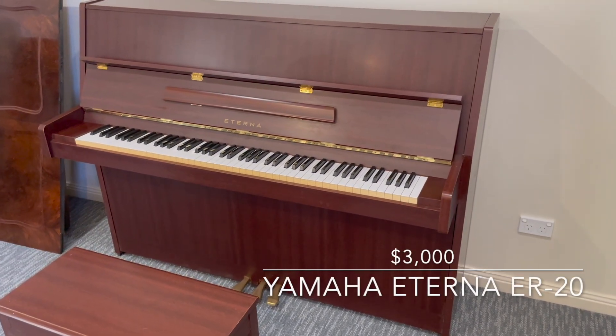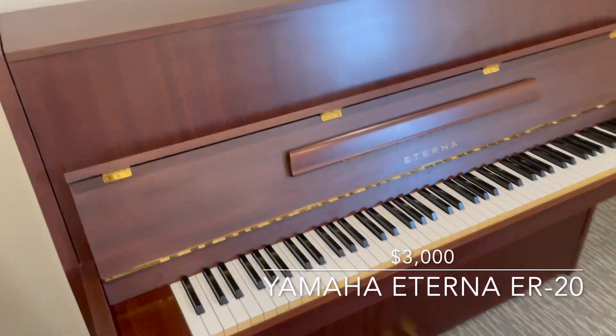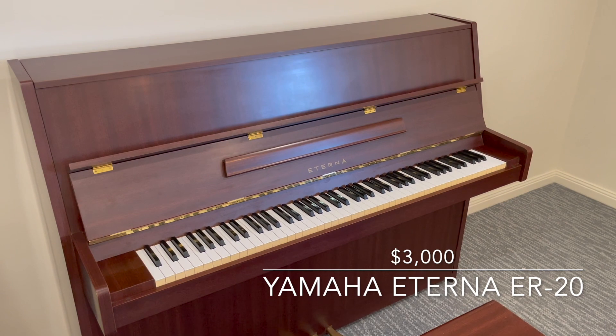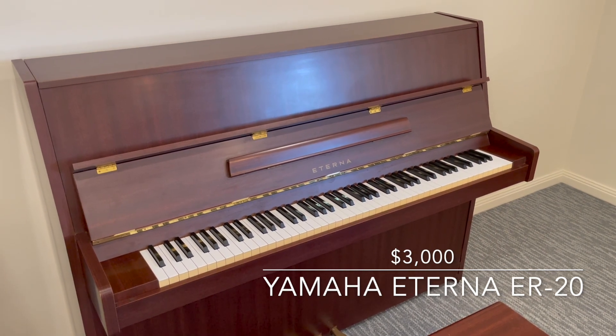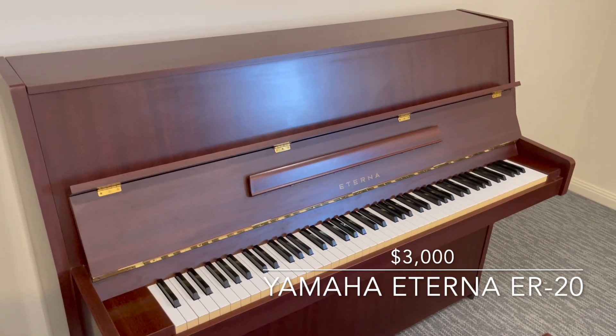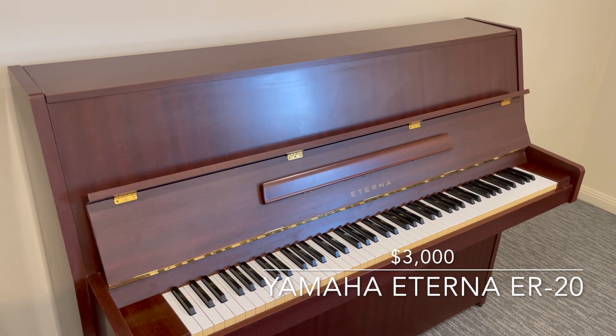Hi guys, it's Ben from Heirloom Pianos. We are here today in our nearly complete and fully operational showroom. We are looking at the first piano for sale in the New England Heirloom Pianos showroom, and it is this beautiful 1984 Eterna piano.